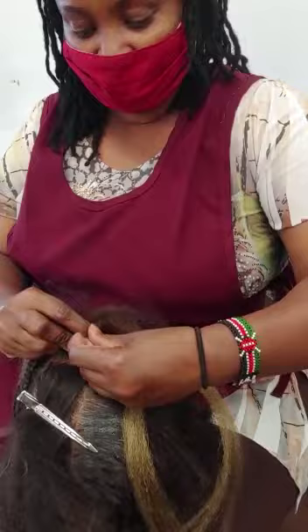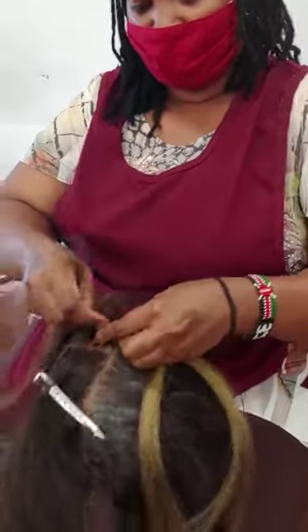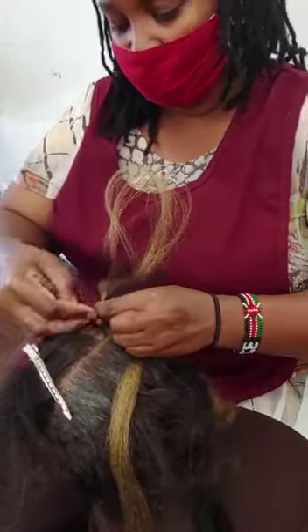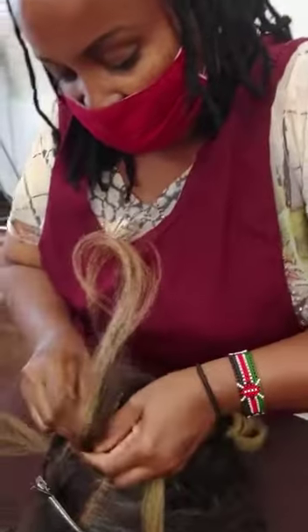I'm going to get you to have a matching unit. I didn't know how to do it. Wow. See these things?